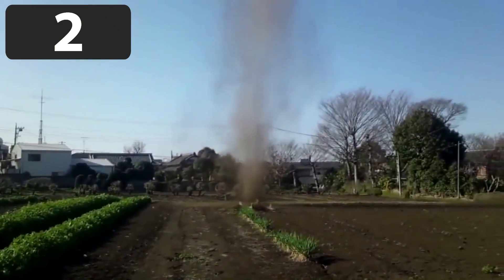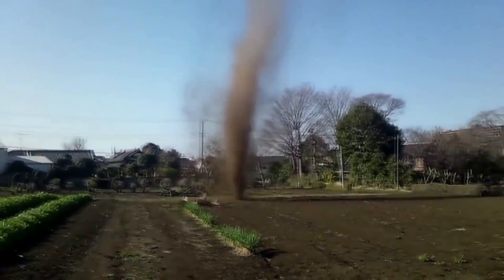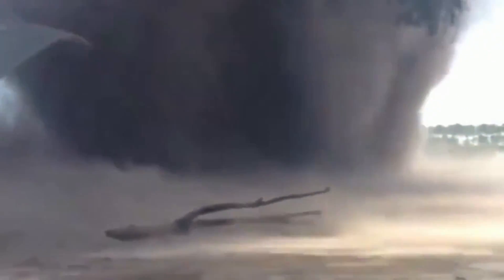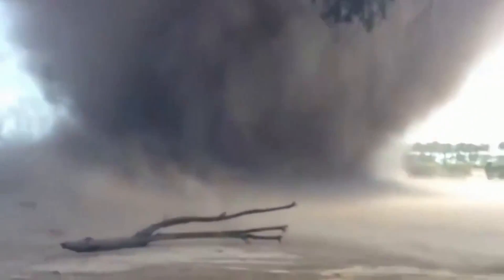Dust devils may start small, but they can quickly expand into large, dangerous formations, as we're about to see. A small dust devil forms on this crop farm, kicking up dirt and debris. Although being small, its vortex reaches hundreds of feet into the sky — it is very well formed. As such, it soon develops into something much more formidable. A dust devil of this size and speed can easily cause property damage and injury. This cameraman is taking quite a risk by getting so close, but thankfully the dust devil stays clear of nearby property and later breaks up.